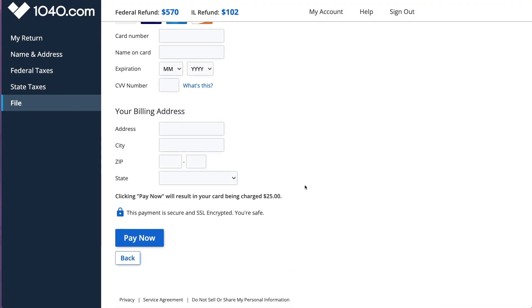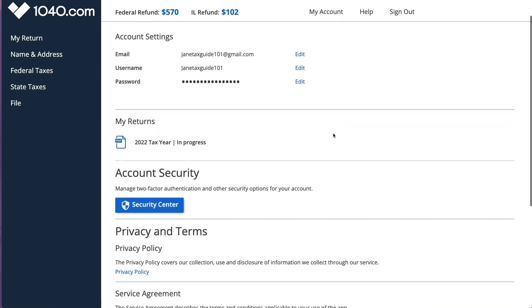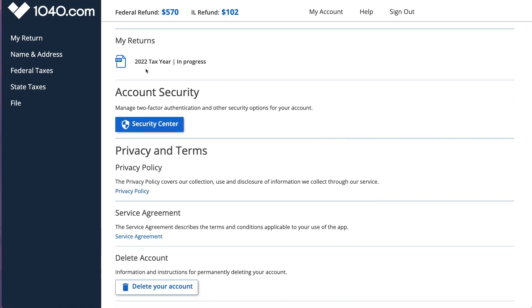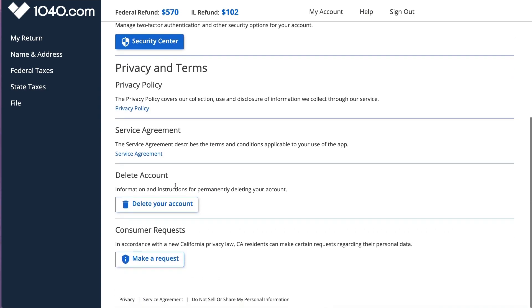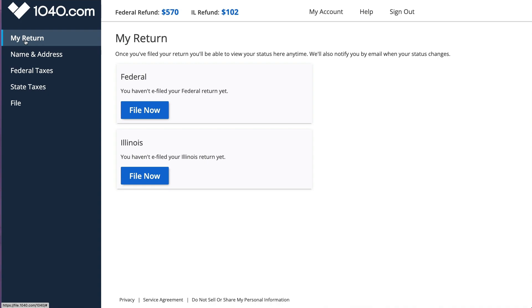That was a really great surprise - it is indeed $25. You can also go to your account and delete it, which some tax software won't let you do. The federal refund and Illinois refund were exactly correct. There is some limited error checking, so you want to double-check your work. Overall, for simple returns with just a W-2 and a couple of other statements, $25 for federal and state is pretty easy and a pretty good deal. I would recommend the software - thanks so much for watching.